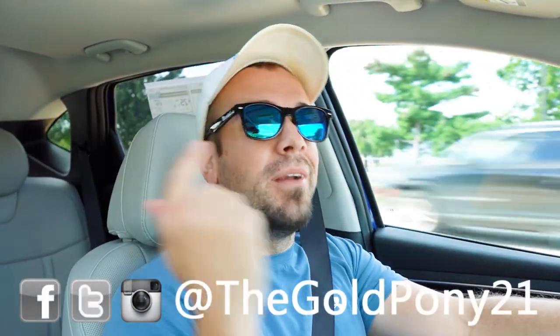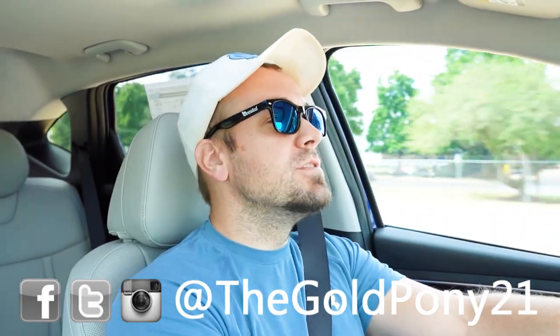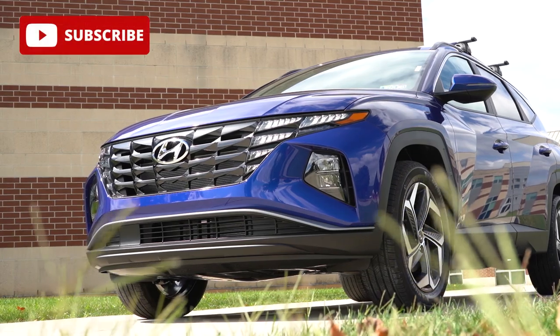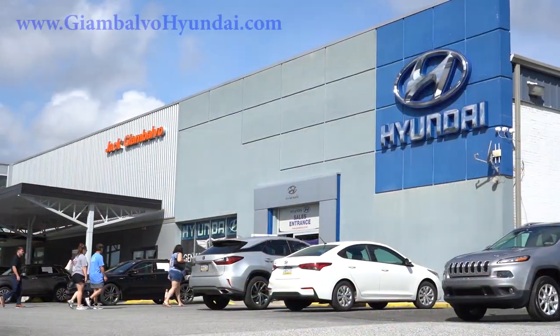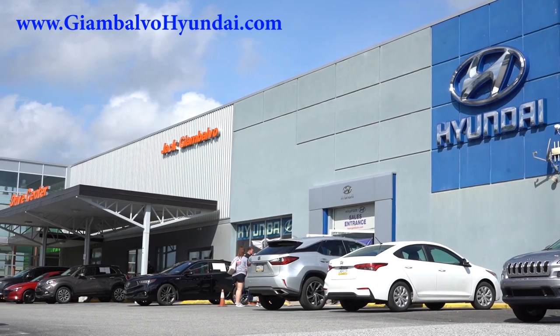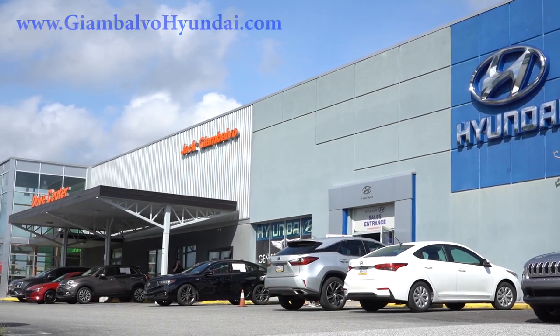What is up you guys, welcome back to another one. If you are new to this channel, I am Gold Pony — I do new car, truck, and SUV reviews on YouTube. Today we are in the brand new 2023 Hyundai Tucson, courtesy of Jack Gianbalvo Hyundai in York, PA. For more information on their inventory, feel free to check out the link in the description box below.